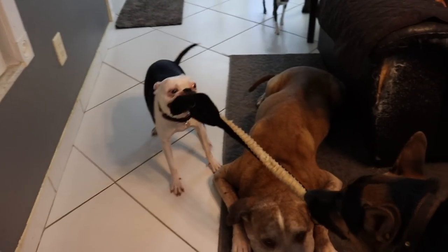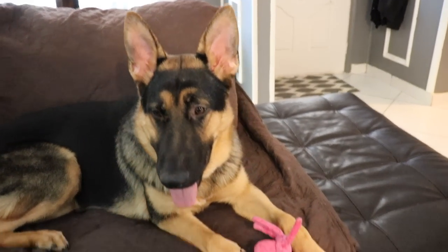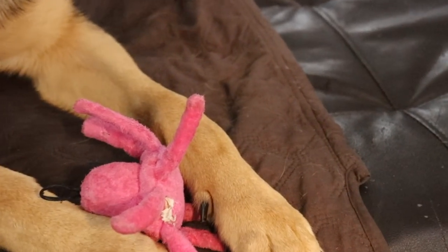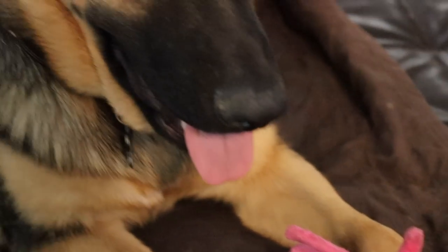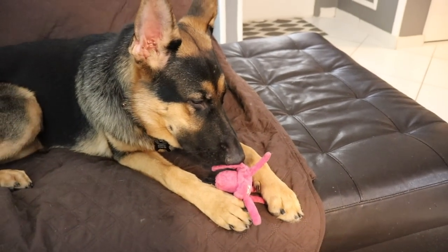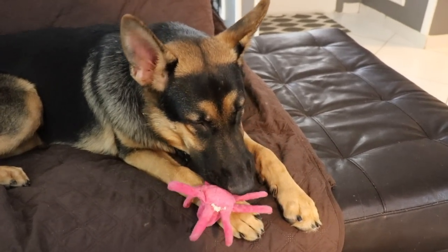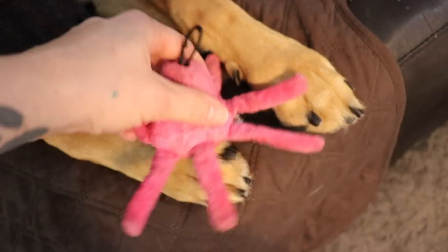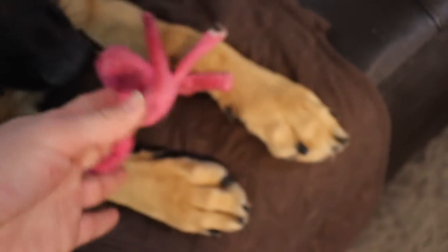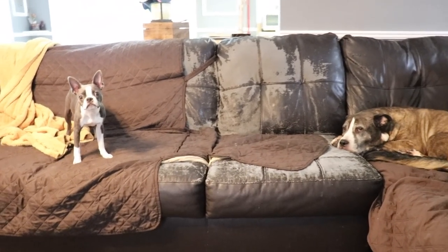We've had to monitor Dexter with this part because he shakes toys so hard that he hurts his neck. Grim helps. Grim's got this obsession with Lila's tiny pink toys — this is the third one he's stolen. He doesn't really destroy them; he just likes to hold them, put them in his mouth, and squeak them. He's kind of taken the foot off, but this is the same brand as the shark, so it's lasted a lot longer than any other one, even though it's tiny.